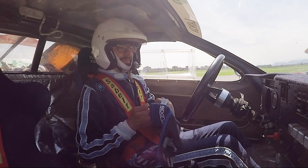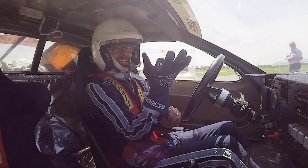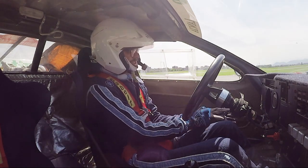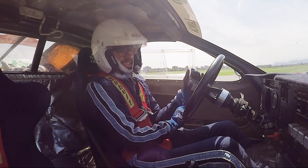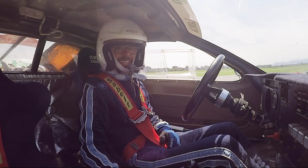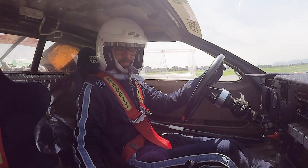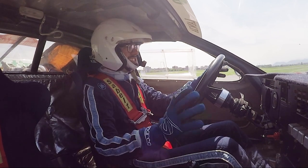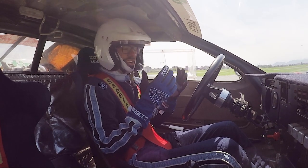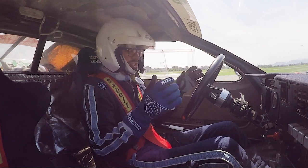Here we are, sitting in the Lancia 037. This is the Evo 2, which means it's got more power than any other of the 037s — probably putting up close to 300 horsepower. Just the sound of the noise — it actually sounds like a two-stroke engine. It's that compressor that gives you such a specific sound, which I really think is part of the charm of the car.